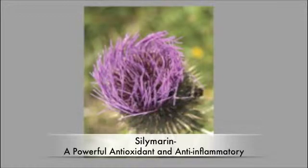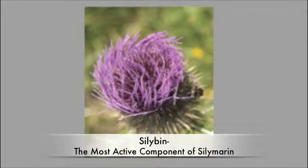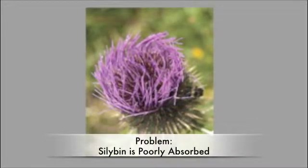Further research has identified a molecule called silybin as being the most active component in silymarin. As beneficial as milk thistle is, there's one issue keeping it from reaching its fullest potential: silybin has poor bioavailability, meaning it's difficult for your body to absorb.